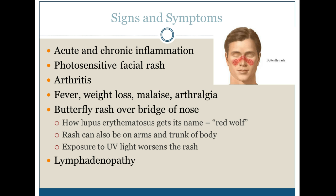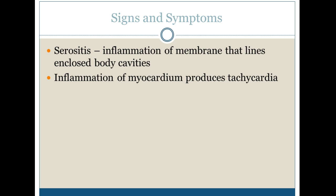We also see lymphadenopathy — inflamed lymph nodes. Other things include serositis, which is an inflammation of the membrane that lines the enclosed body cavities. And inflammation of the myocardium produces tachycardia, including the sac around your heart.